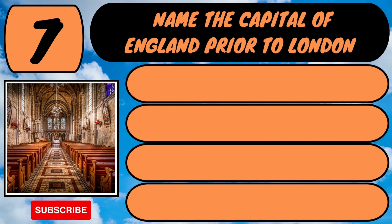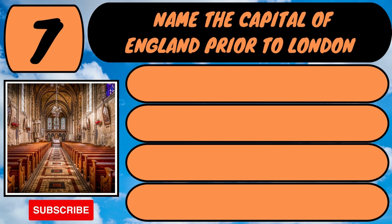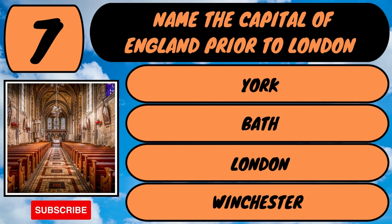Name the capital of England prior to London. Was it York, Bath, London or Winchester?